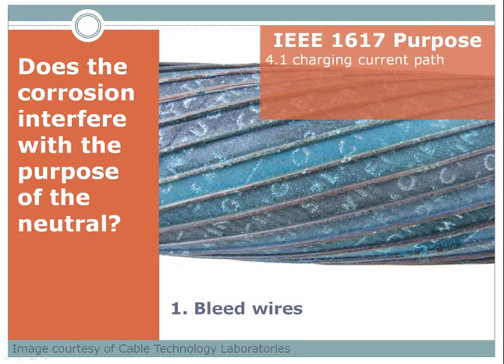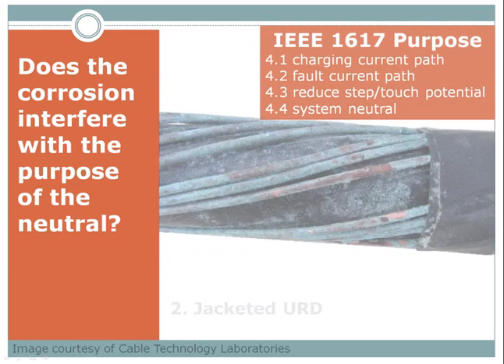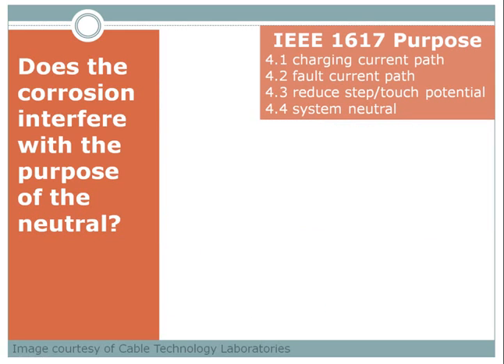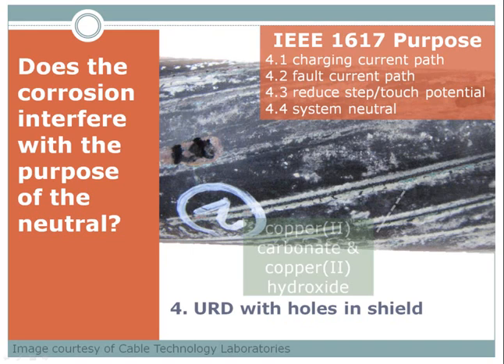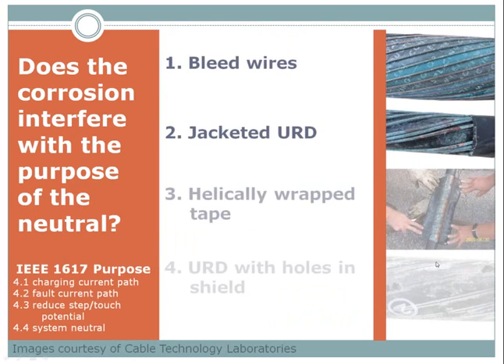We have the same four pictures. Just to be reminded, here are the four purposes of the neutral. Put a check mark next to the bleed wires if you think it interferes. Put a check mark next to number two if you think that level of corrosion interferes with those purposes. Put a check mark next to number three if you think that corrosion interferes with the four purposes. And finally, here's our last one — URD with holes in the shield. Put a check mark next to that one.